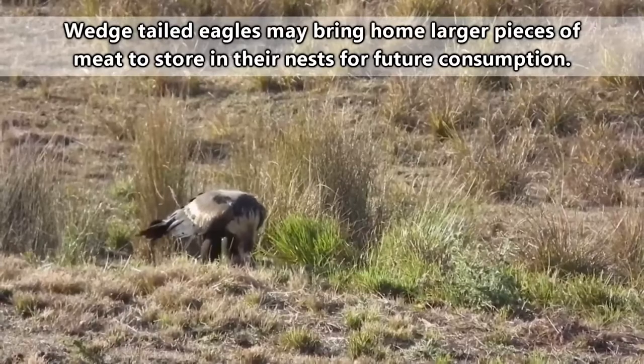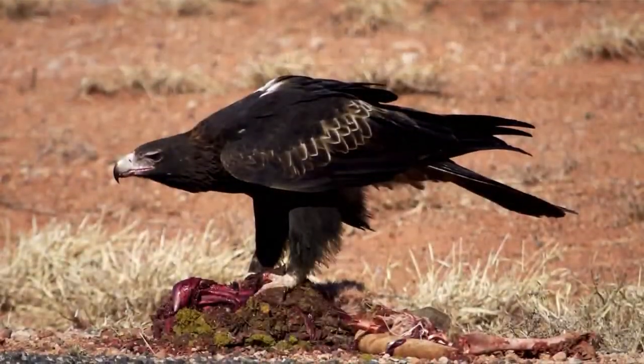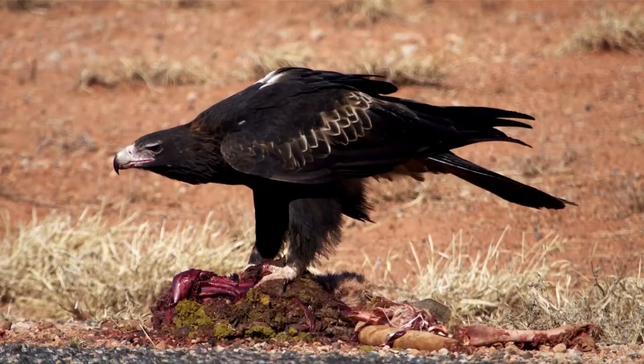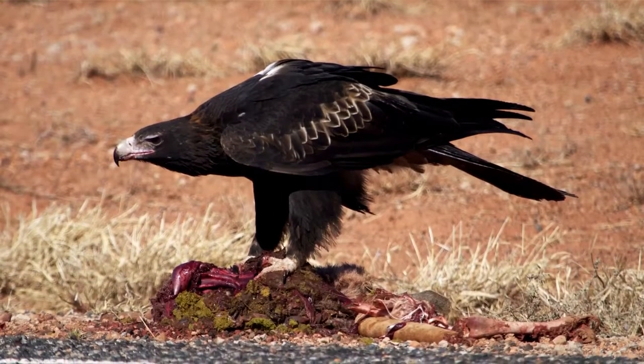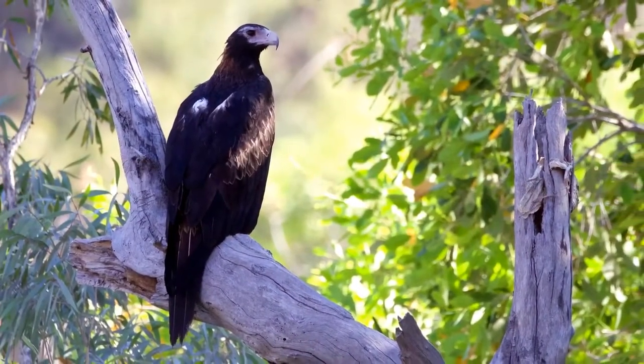The kind of food they eat includes rabbits, lizards, wombats, bandicoots, and carrion. If a carcass is big enough, it's not unheard of to see multiple wedge-tailed eagles all partaking in the feast, themselves usually being able to drive off any other scavengers.